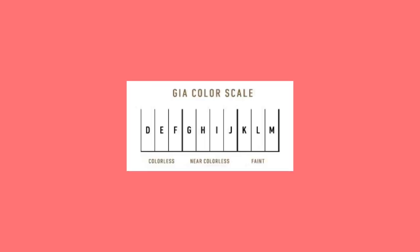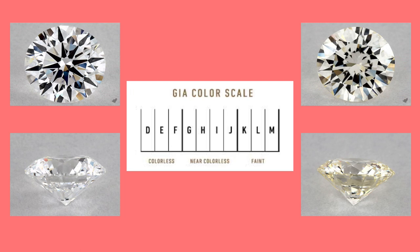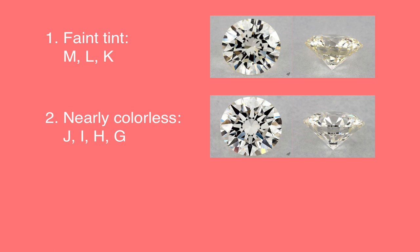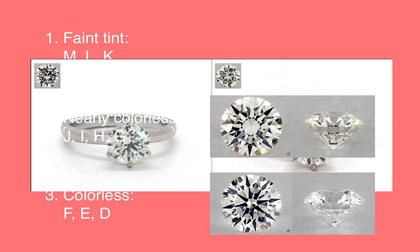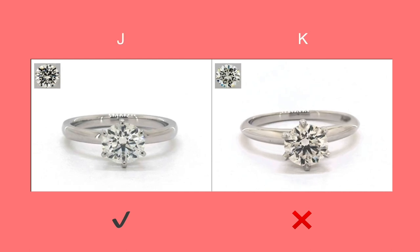This leads us to the next step: choosing the ideal color grade. Most common diamonds have colors ranging from M to D, where M is the lowest color grade and D is the highest. The range includes 10 different grades split into three groups. The first group is faint tint — M, L, K — which shows a yellow tint even to the naked eye. The second group is nearly colorless — J, I, H, and G — which shows a minimal amount of yellow tint, and some will even appear colorless to the naked eye. The third group is colorless diamonds — F, E, D — the highest colors in the chart.